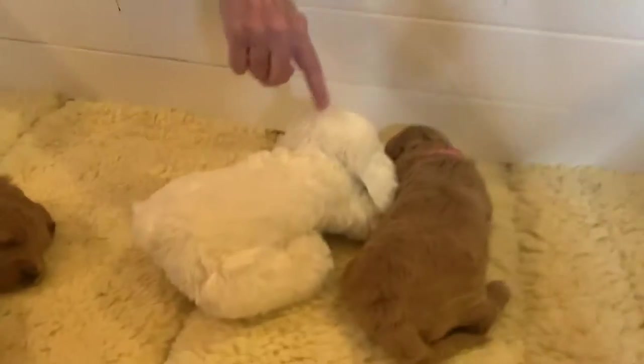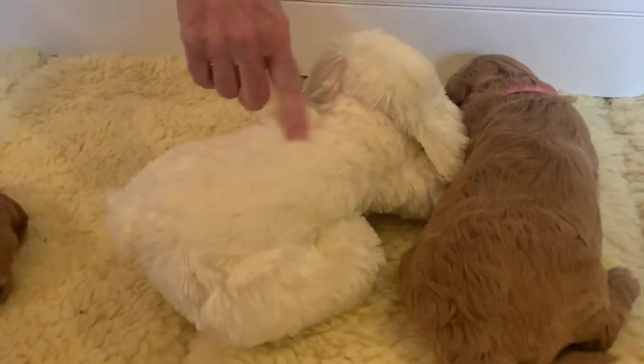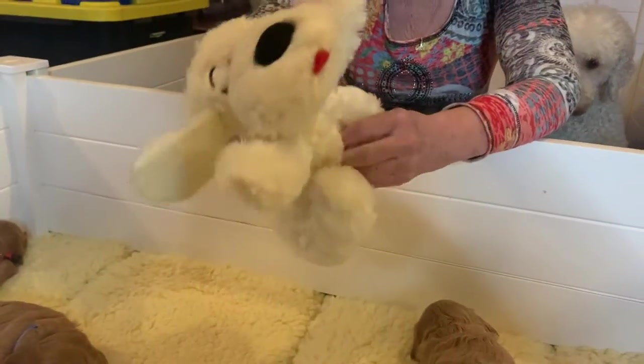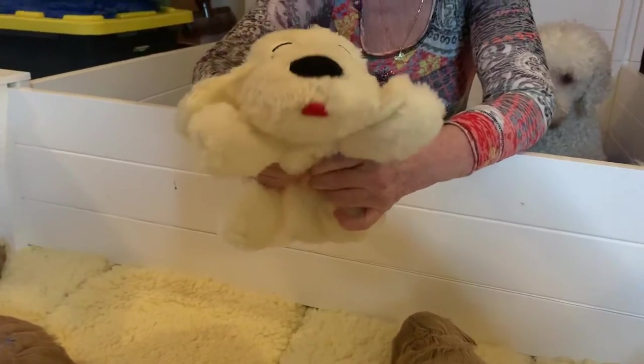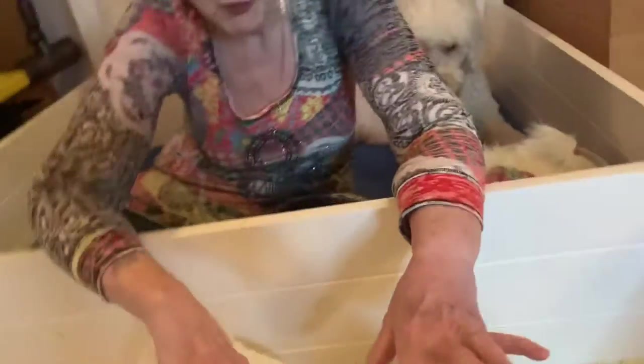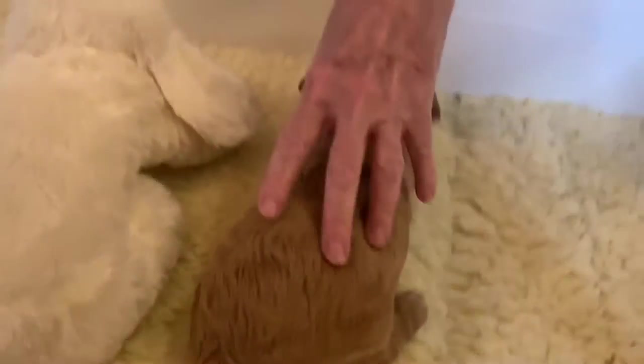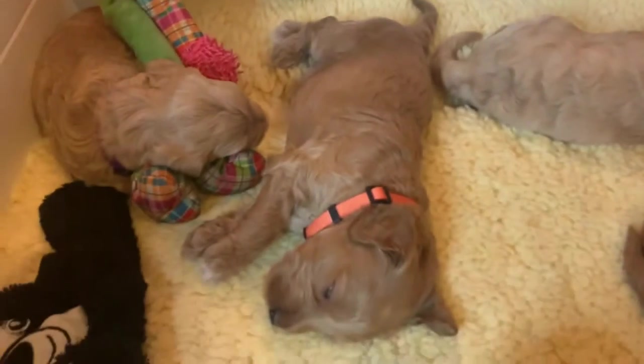Hi, this is Melody, the breeder of the puppies. Today I want to go over each individual puppy by their collar color. As you can see, Dixie has to get in behind me because she wants all the attention. I want to point out this stuffed animal — this is a snuggle puppy. Everybody will get one of these in their puppy package. It has a little heartbeat insert so that they feel they're not alone, and as you can see they kind of snuggle up to it.